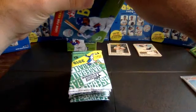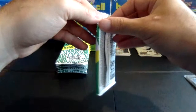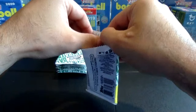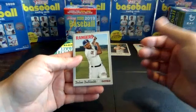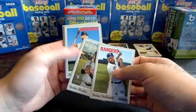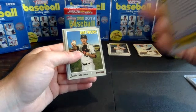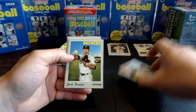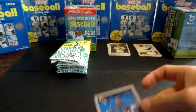Box two of two coming up. See if we can keep those rookies coming. It would be nice to find another Vladdy, Tatis, or Pete Alonso. We did get that rookie performers Alonso in box one. Pack one, box two. The Shields, Richie Martin rookie, Logan Forsythe, Josh Harrison. Got a Now and Then — Elvis Luciano with the Blue Jays. Zach Davies, Clayton Richard, Victor Caratini, and Shelby Miller. Those Now and Then inserts fall one in eight packs.